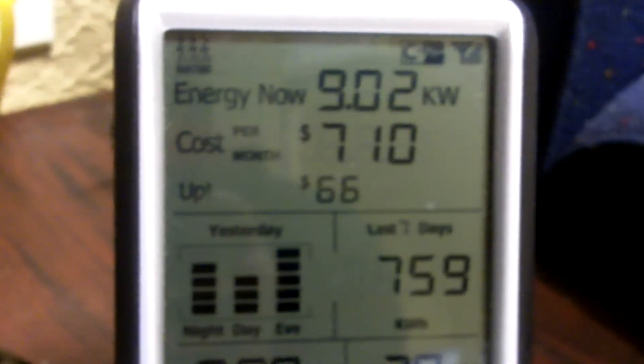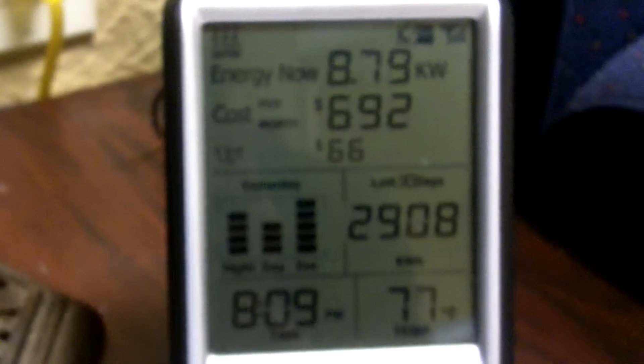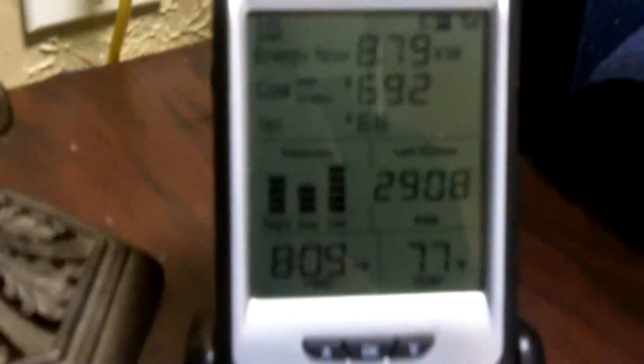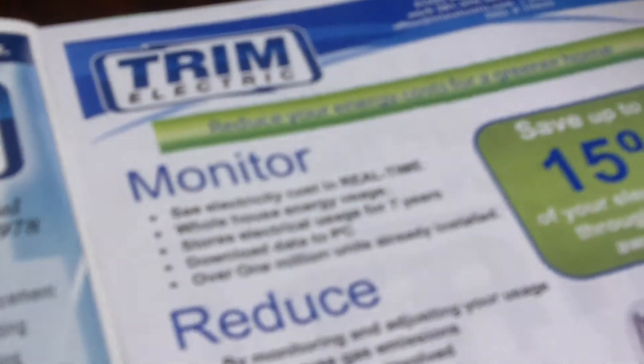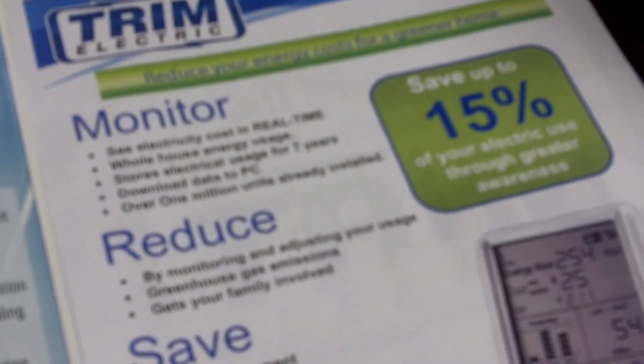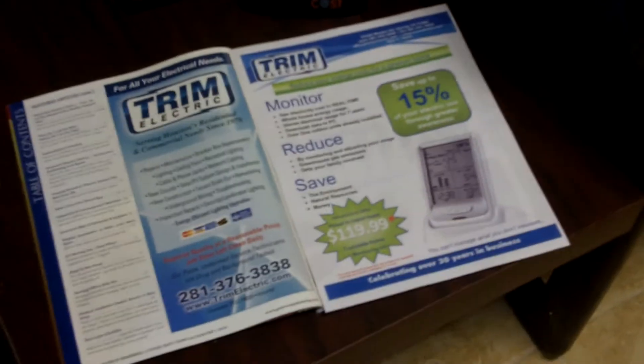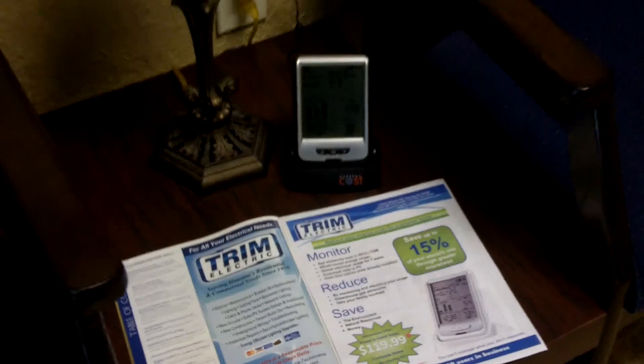We have this available for you for installation, or if you just want to go ahead and buy it from us. It's the Envy monitor from Trim Electric. Give us a call at 281-376-3838.